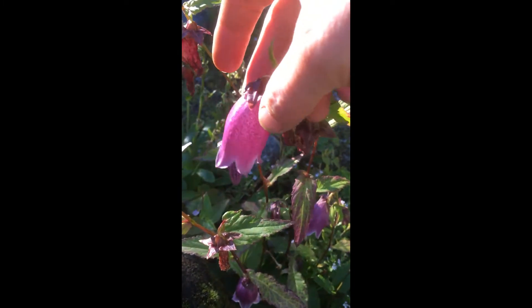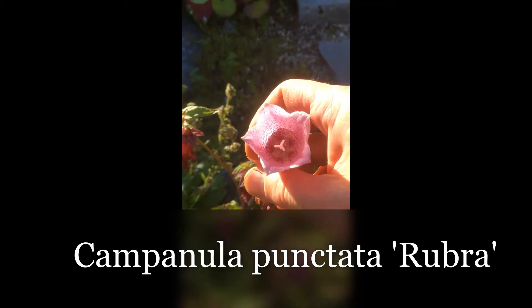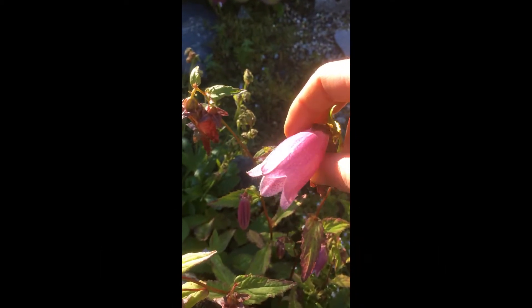Campanula Punctata also has a wonderful red form which is very popular in gardens, along with several kinds of pink-red variations.